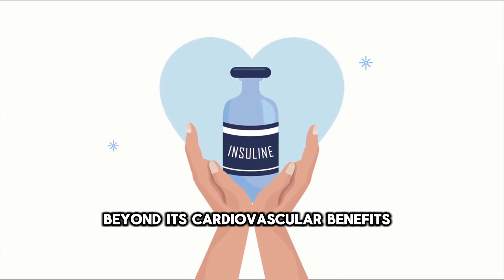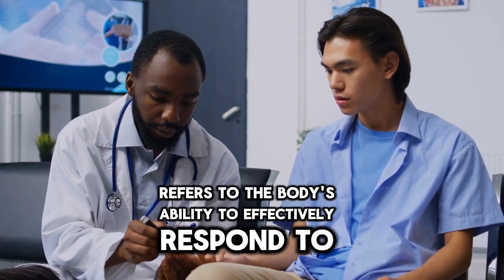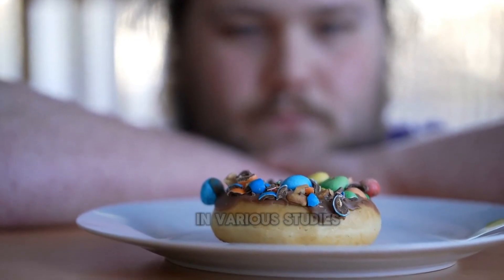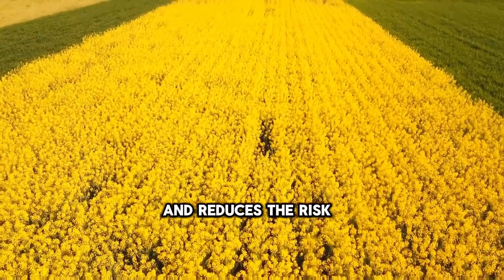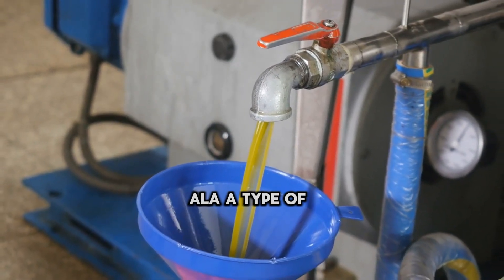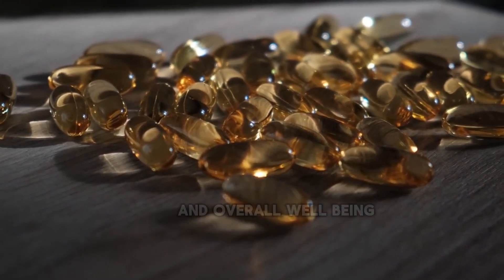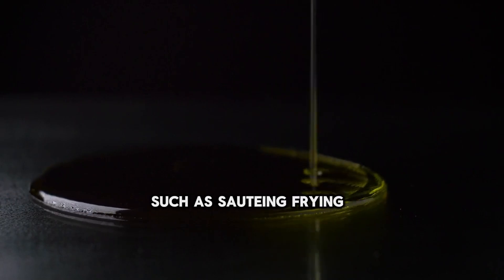Beyond its cardiovascular benefits, canola oil also plays a role in promoting insulin sensitivity — the body's ability to effectively respond to and utilize insulin to regulate blood sugar levels. High monounsaturated fat intake, such as that found in canola oil, has been associated with improved insulin sensitivity, helping the body manage blood sugar and reduce the risk of insulin resistance. Additionally, canola oil contains alpha-linolenic acid, ALA, a type of omega-3 fatty acid with anti-inflammatory properties that further supports cardiovascular health. In culinary applications, canola oil's mild flavor and high smoke point make it versatile for sautéing, frying, and baking.